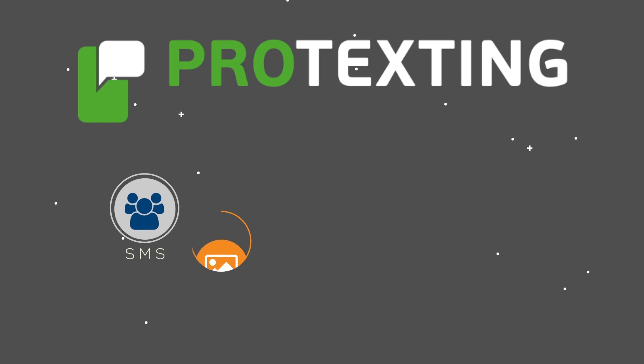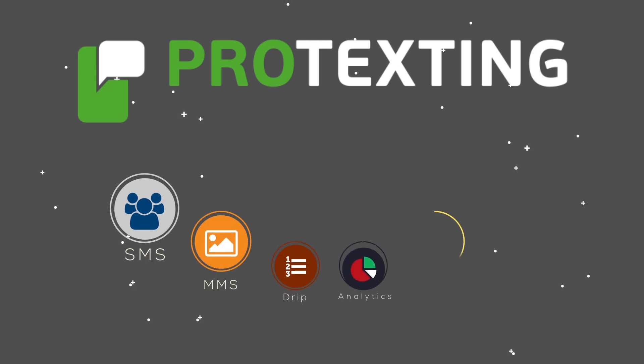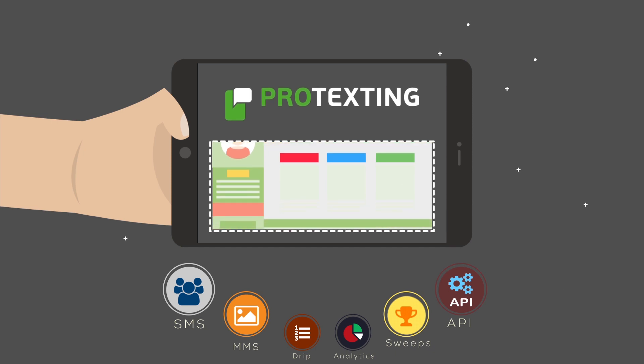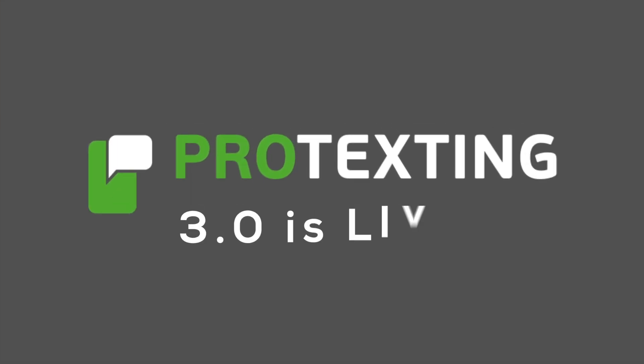Here at ProTexting, we specialize in the creation of superior campaigns and have just released a vibrant new interface and dashboard with ProTexting 3.0.